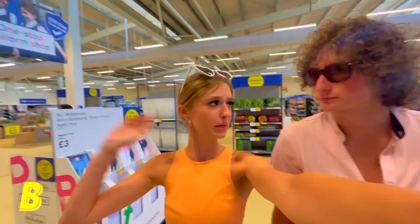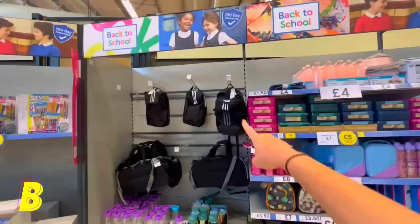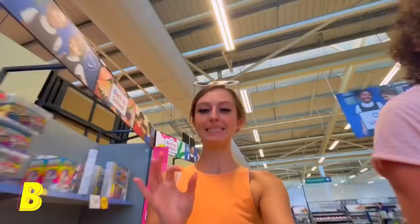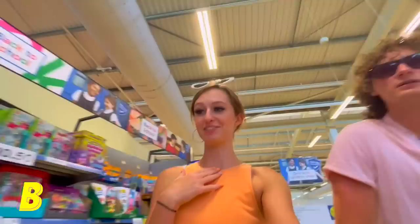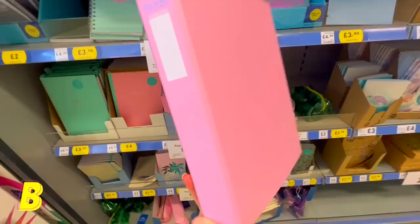Next we need B — backpack or binder. They only have one backpack and it's not really me at all. The other bags here are lunch bags, not backpacks. So I changed my mind and grabbed a binder instead. It's a ring binder — let me know in the comments if you think that counts, but I personally do!